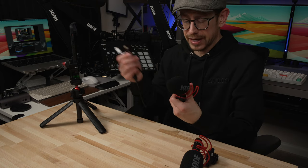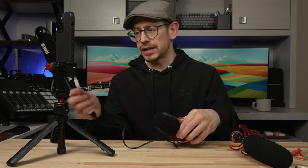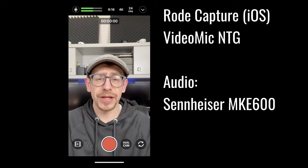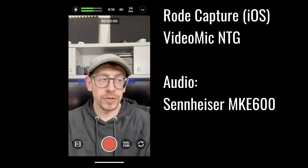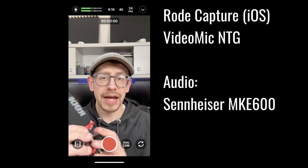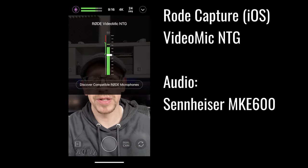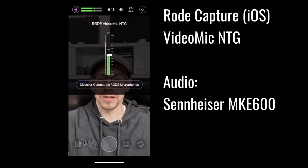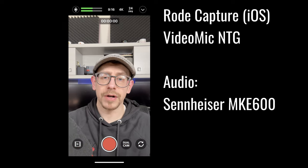Right now I have the Rode VideoMic NTG connected to my phone using the Rode Capture app. You're not going to be hearing the audio from this, because I had to mirror my phone screen to my computer and use OBS to capture it — but I really just want to show you what the controls are. If you have the NTG connected, you come up to the top left corner and touch the microphone icon to expand your audio menu. It'll tell you the VideoMic NTG is connected, but you'll notice you don't have any advanced controls beyond level — all you're going to have are the physical control buttons that are on the VideoMic NTG itself, and the same is true in Rode's Reporter app.